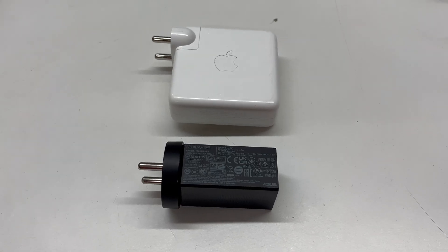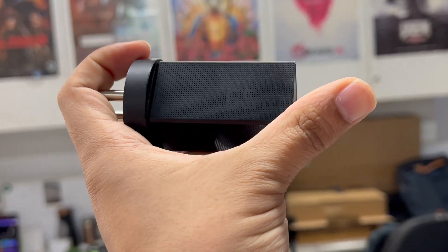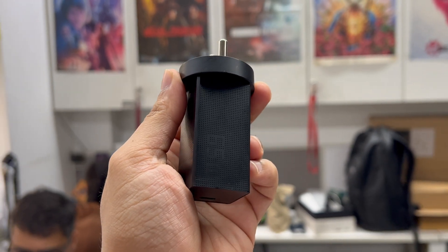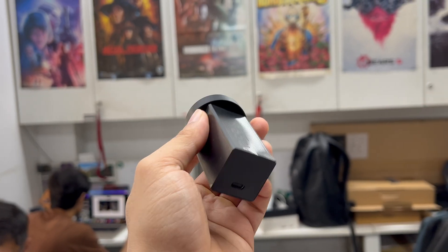Even the laptop charger follows the same theme — it is smaller than any laptop charger I have ever seen, and even smaller than some phone chargers. This is a GAN charger, and these are smaller because the material allows for more efficient power conversion and less heat dissipation, which means they can be made really small.